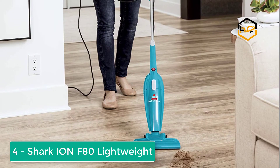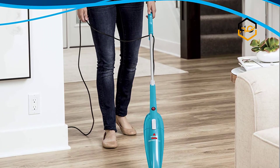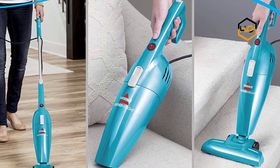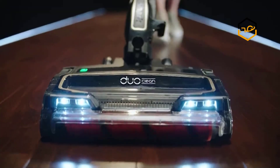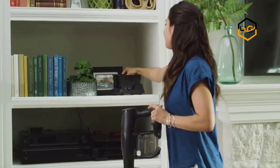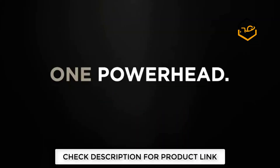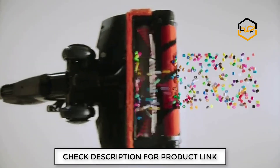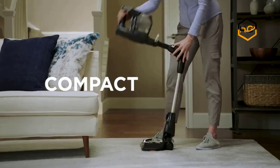Ranking at number four, we have the Shark Ion F80 lightweight cordless stick vacuum cleaner. At slightly above eight pounds, it is the lightest Shark vacuum available and easy to maneuver for quick cleaning tasks. It features a DuoClean head — to touch it is to clean it, requiring no two passes to pick up dirt. The gentle brush and brush roll combination cleans both carpets and hard floors. The MultiFlex handle makes it easy to clean under furniture without bending and helps with storage. It also includes LED lights for low-light areas and converts to a hand vacuum.